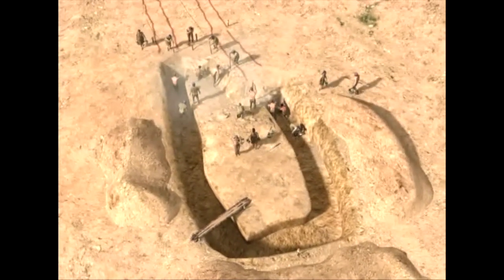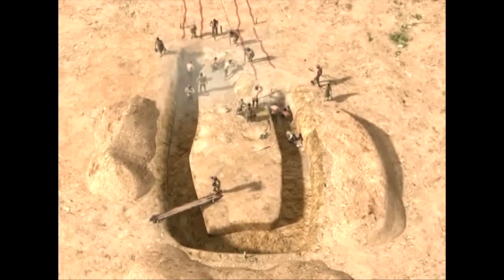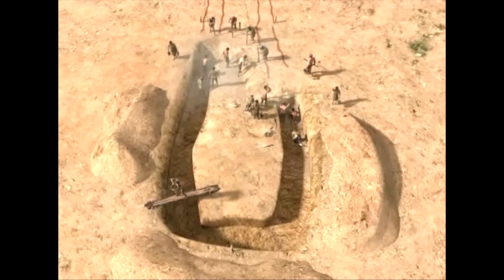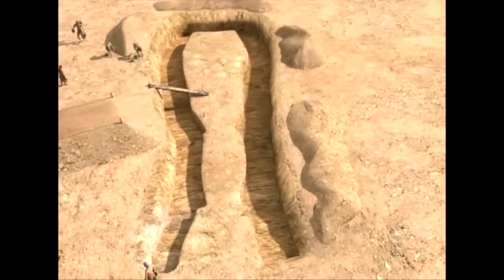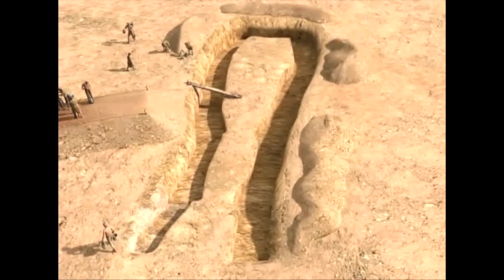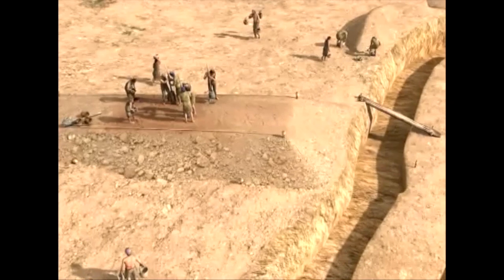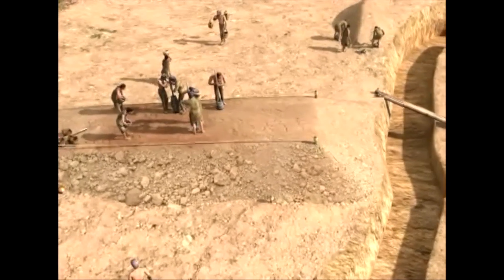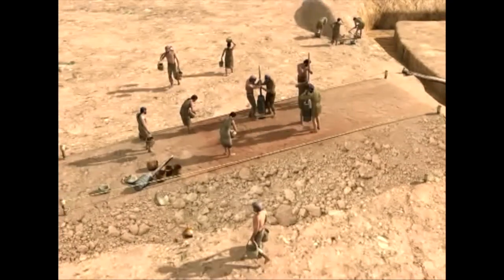The entire community helped dig the ditch using deer horns and pointed stakes. Once finished, ramps of soil and stones were made so that the stone slabs that would become the walls could be slid into position in the foundations.